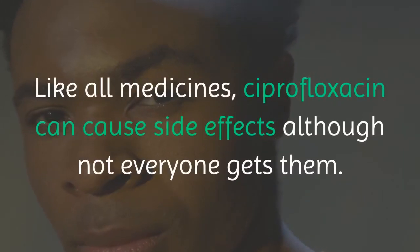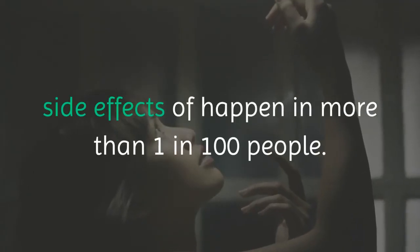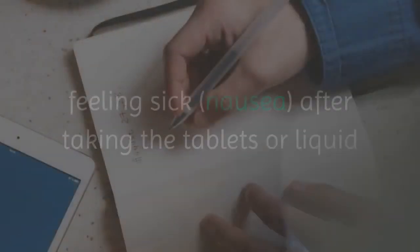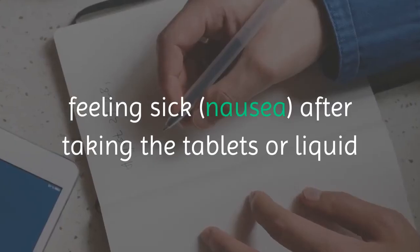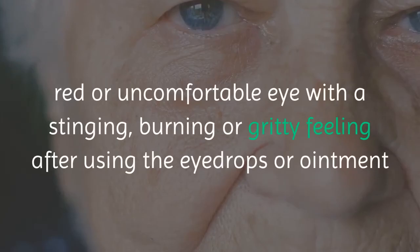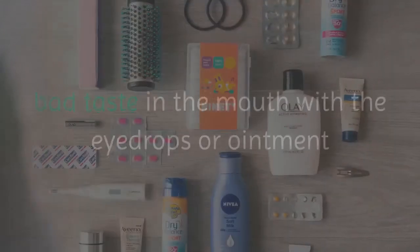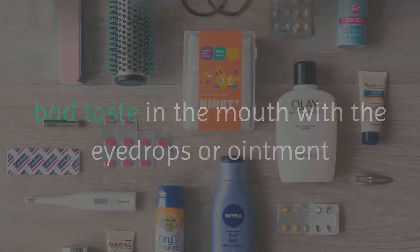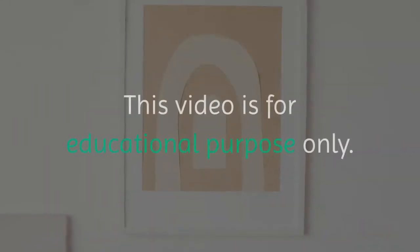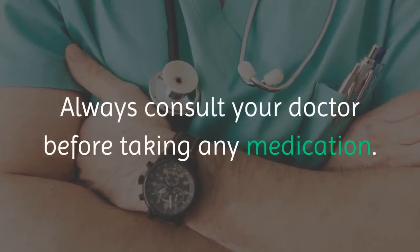Like all medicines, ciprofloxacin can cause side effects, although not everyone gets them. Side effects that happen in more than 1 in 100 people include: feeling sick or nausea after taking the tablets or liquid; diarrhea after taking the tablets or liquid; red or uncomfortable eye with a stinging, burning or gritty feeling after using the eye drops or ointment; bad taste in the mouth with the eye drops or ointment; and white specks on the surface of your eye after using the eye drops or ointment. This video is for educational purposes only. Always consult your doctor before taking any medication.